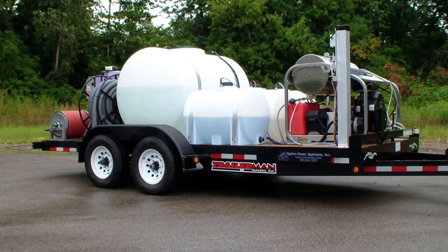The trailer package also has a three-soap remote controlled chemical spraying system for fleet washing and commercial cleaning. It has three 65-gallon chemical tanks all hooked up to the remote control system on the trailer. We also have a six-stage wastewater recovery and filtration system on the back of the trailer.